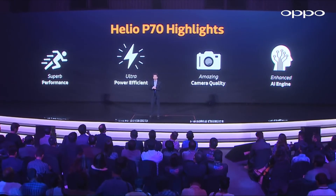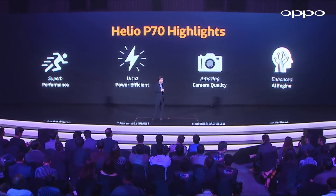The processor is the MediaTek Helio P70. The Oppo campaign also features the Qualcomm Snapdragon.